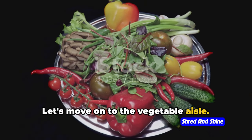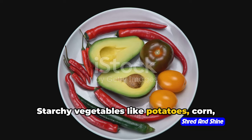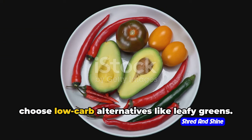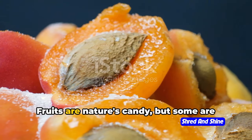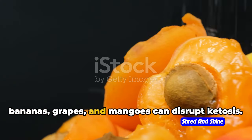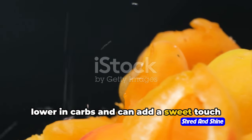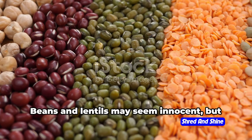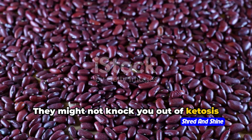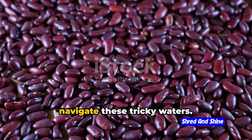Let's move on to the vegetable aisle. Aren't all vegetables good for you? Not quite. Starchy vegetables like potatoes, corn, peas, and sweet potatoes are high in carbs. You might want to limit portions or choose low-carb alternatives like leafy greens. Fruits are nature's candy, but some are sweeter than others — fruits high in natural sugars like bananas, grapes, and mangoes can disrupt ketosis. The good news? Berries are generally lower in carbs and can add a sweet touch to your meals. Lastly, legumes: beans and lentils may seem innocent but they're high in carbs and fiber. They might not knock you out of ketosis completely, but they can slow the process. Consulting a doctor can help you navigate these tricky waters.